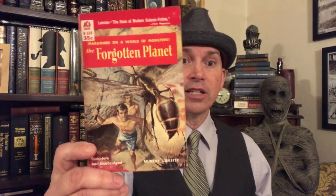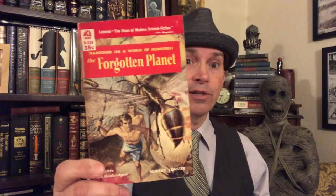Hello my friends, hello and welcome once again to Stately Vaughn Manor, where today I'm going to be talking about The Forgotten Planet by Murray Leinster. This is this month's pick in Roger's Cheap Old Book Club.